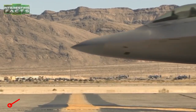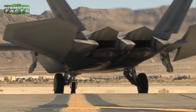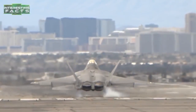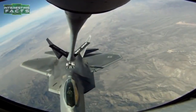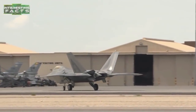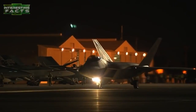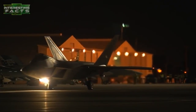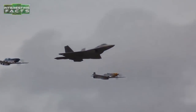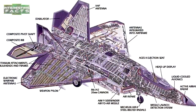The F-22 Raptor is a fifth-generation, single-seat, twin-engine, all-weather stealth tactical fighter aircraft developed for the United States Air Force by Lockheed Martin. Designed primarily as an air superiority fighter, it also has ground attack, electronic warfare, and signal intelligence capabilities. It is the first operational aircraft to combine supercruise, supermaneuverability, stealth, and sensor fusion in a single weapons platform. It is powered by two Pratt & Whitney F-119-PW-100 afterburning turbofan engines with pitch-axis thrust vectoring nozzles with a range of plus or minus 20 degrees.